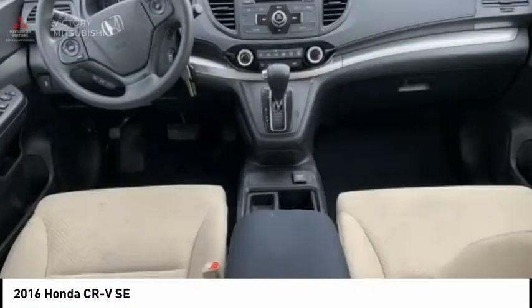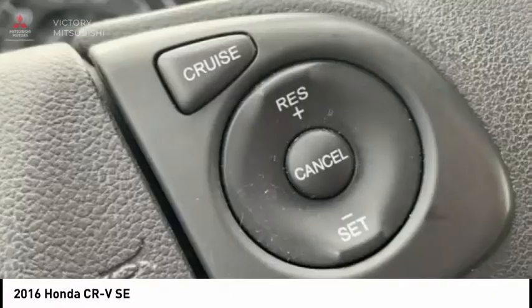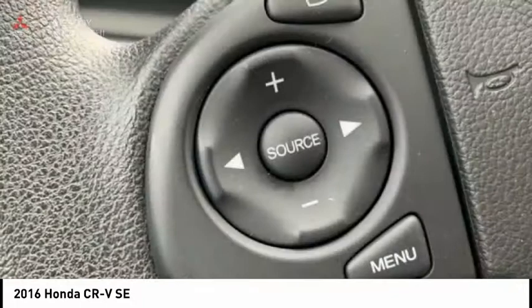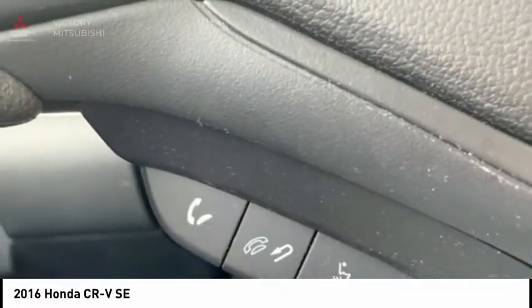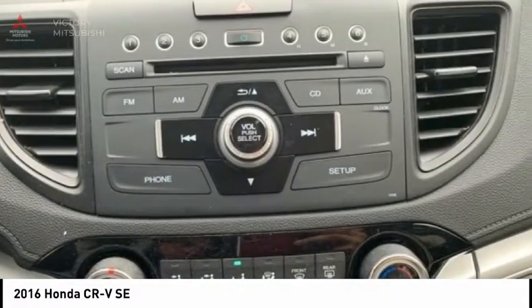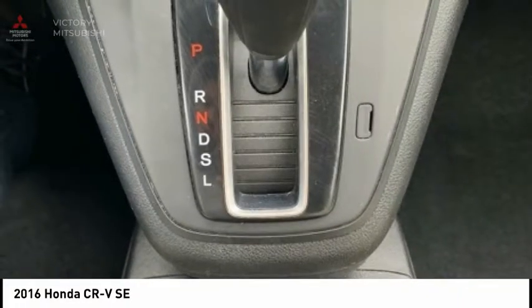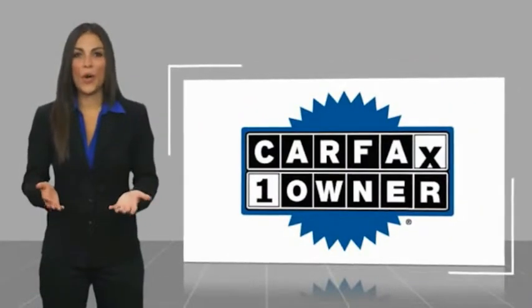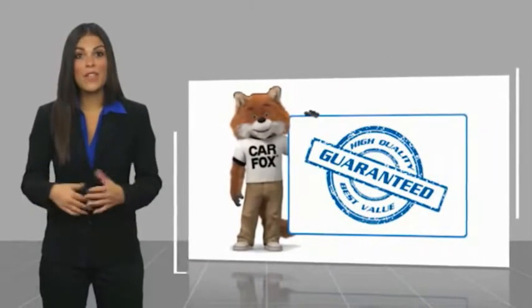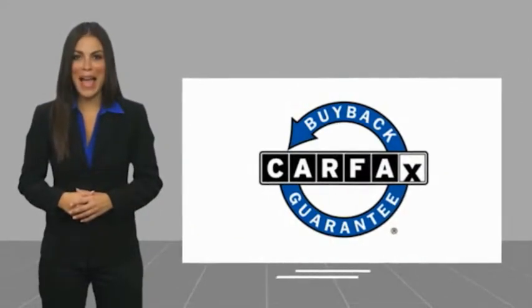If you like it online, you'll love it in your driveway. Take it for a spin today. This is a one-owner vehicle with a Carfax vehicle history report. Be sure to find a complimentary copy of this report online or contact the dealership. This vehicle qualifies for the Carfax buyback guarantee. www.carfax.com.